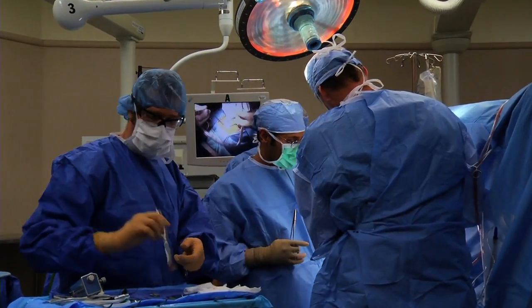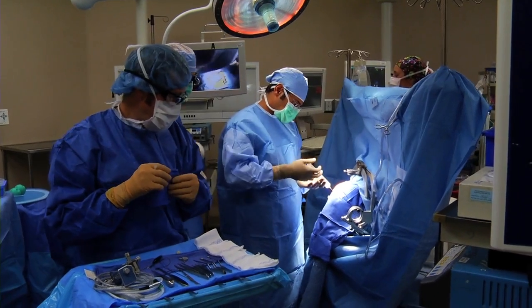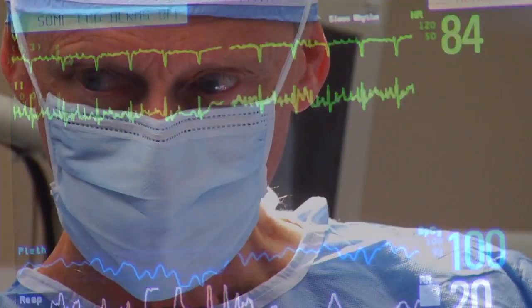But after the surgical procedure known as Deep Brain Stimulation, or DBS, Benny got his old life back. He calls it a miracle.